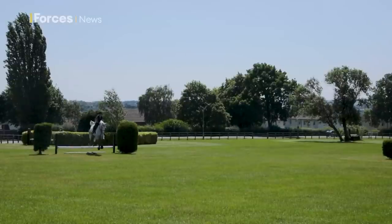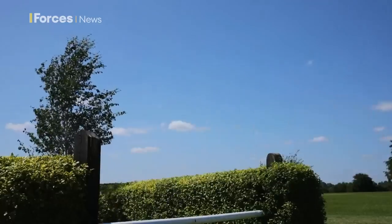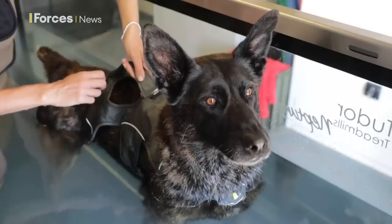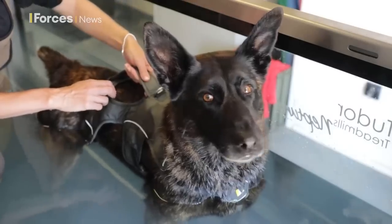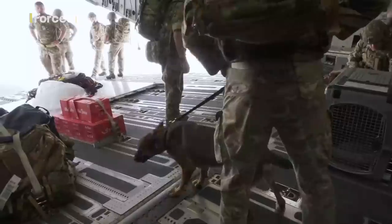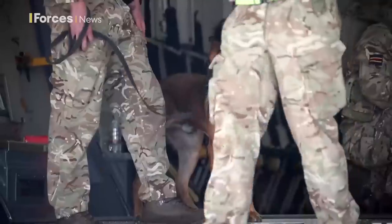But as pleasant as it all looks, it is hard work. Unlike other military assets, horses and dogs can't be put away whenever they're not being used. They're animals who need constant attention, and they're animals that can be called upon, often at short notice, to perform whatever element of defence provision they are — four-legged experts in.